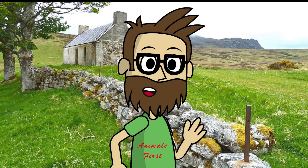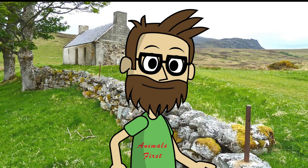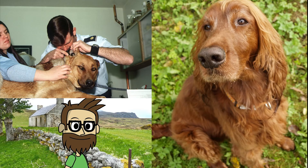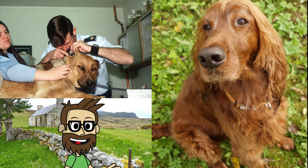Irish Setters are typically healthy dogs, and careful breeders test their breeding stock for diseases like hip dysplasia and eye problems. Irish Setters, like other large, deep-chested breeds, can develop bloat, a sudden and life-threatening enlargement of the abdomen. Owners should become familiar with the signs and what to do if bloat occurs. The ears of an Irish Setter should be examined for symptoms of illness on a regular basis, and the teeth should be cleaned often with a toothpaste designed for dogs.